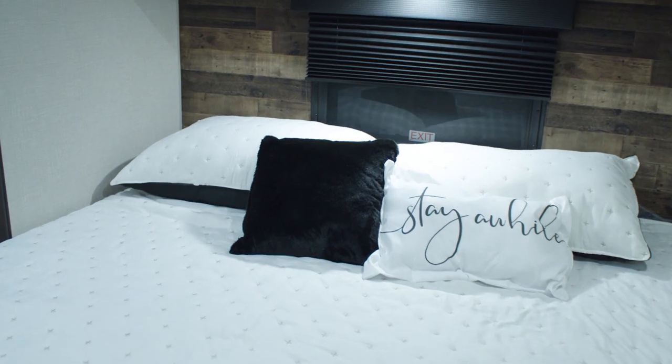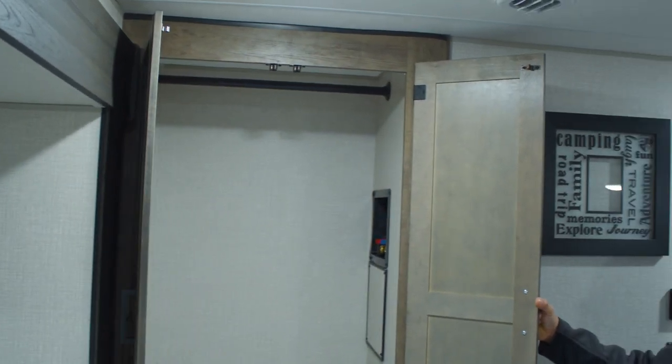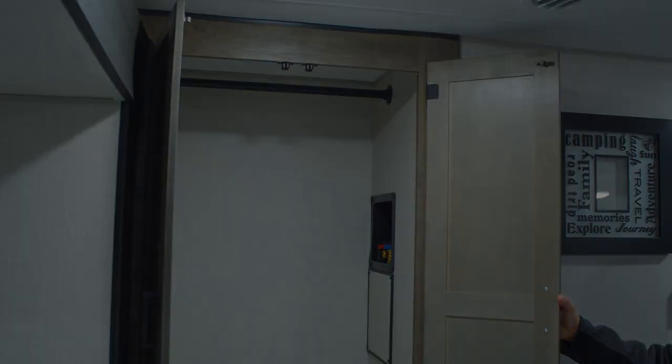Over here is your washer/dryer prep or additional storage. And the bed can also be accessed from the outside.